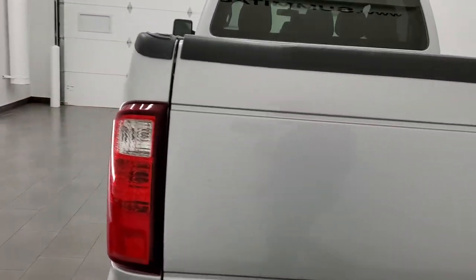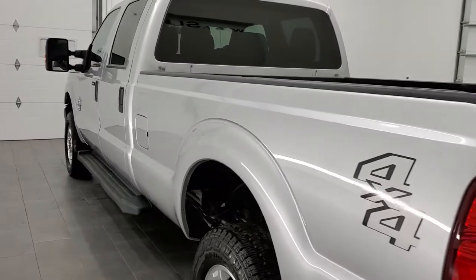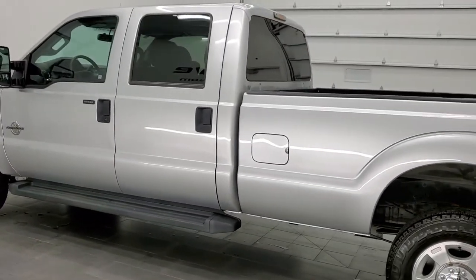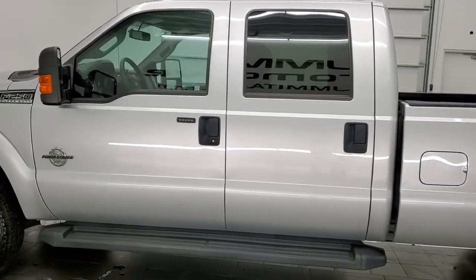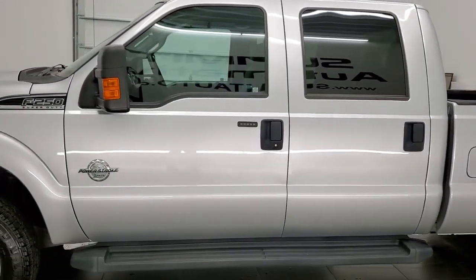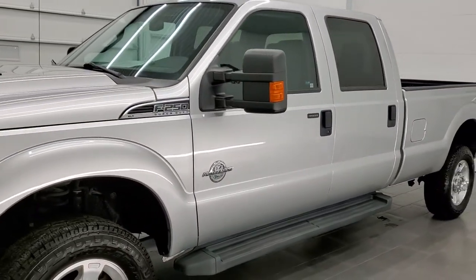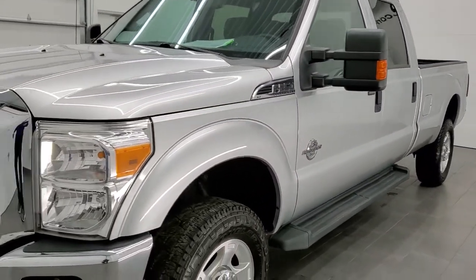This 2016 Ford F-250 has the 6.7 liter Powerstroke diesel engine. This truck has been fully safetied and inspected by our service shop. It has a fresh oil and filter change, all the fluids have been checked and topped off, and this truck is 100% ready to go.